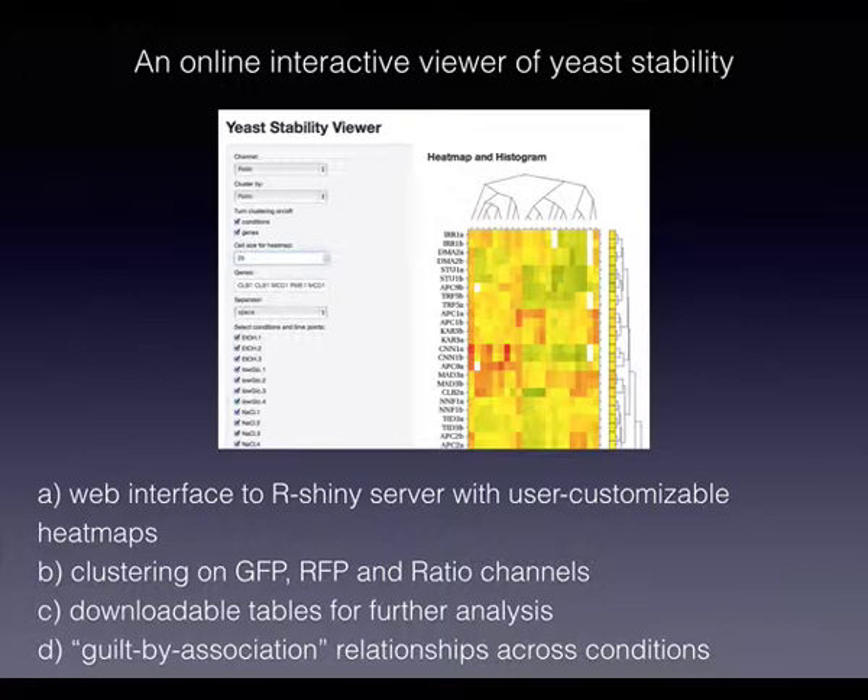On the bioinformatics side, I found R Shiny useful for exploring this dataset — creating user-customizable interactive heatmaps where you can select conditions and proteins of interest. Biologists can just click boxes to look at proteins of interest at any given time. This worked quite well and I would highly recommend it.